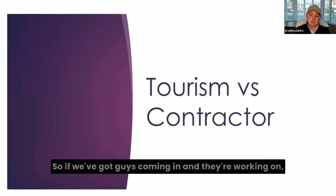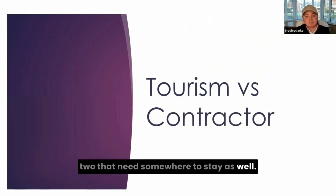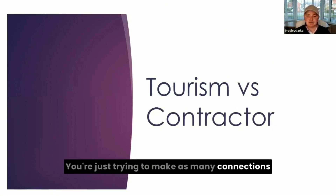We're really trying to push to get as many direct bookings as possible, because a contractor knows a contractor. If we've got guys coming in working on, say, HS2 in the Midlands and they need somewhere to stay, they probably know other guys within HS2 who need somewhere to stay as well. So we're just trying to make as many connections and network as much as we can to get more people to come back.